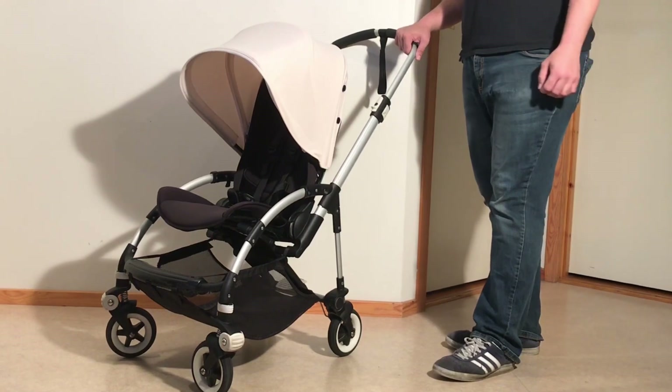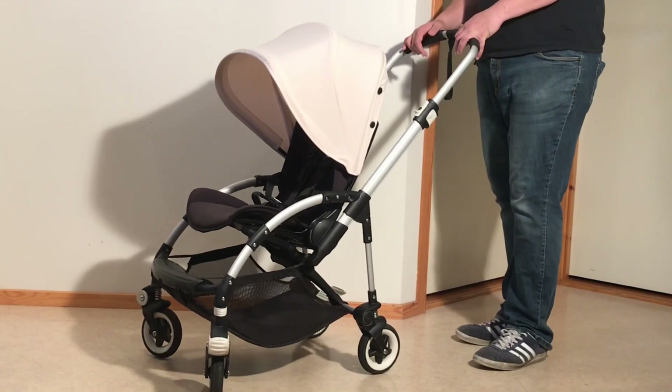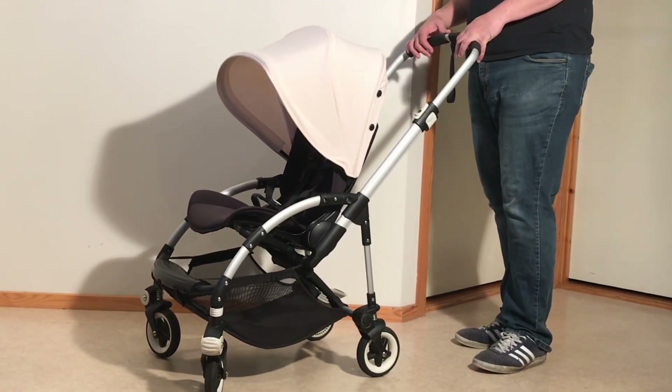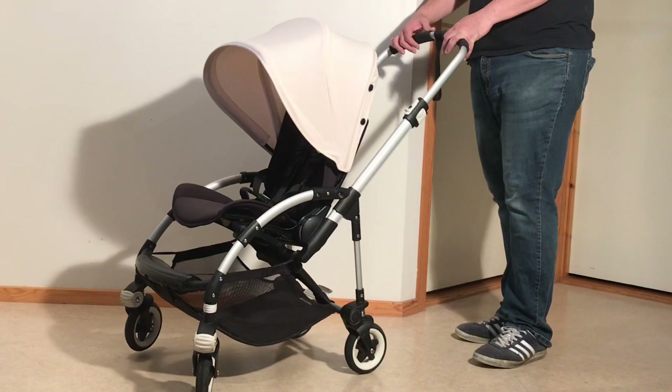Despite its age limitations, the Bee is actually quite comfortable to drive, again on smooth terrain, in comparison to a lot of other strollers of its class. There have been several generations at this point, so they've had a lot of time to work out the kinks regarding suspension and swivel characteristics. We will talk about that more when we get into the mechanics.